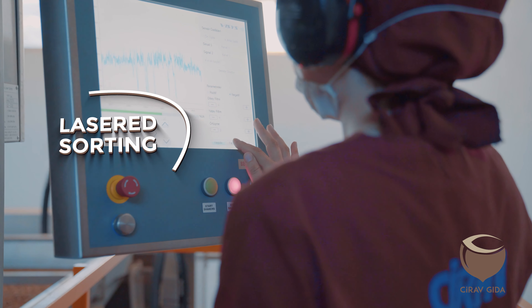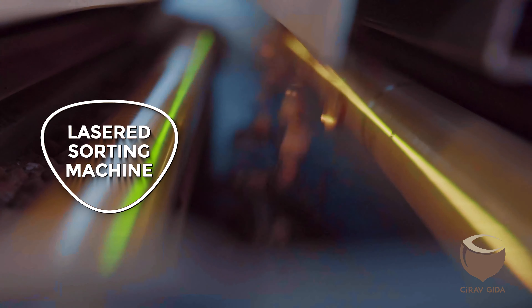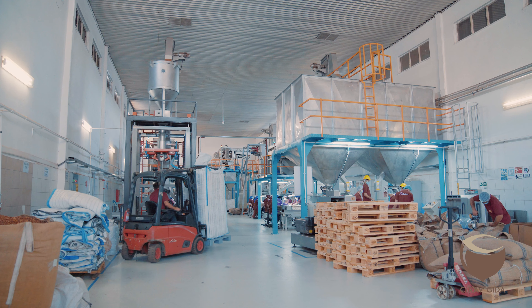The hazelnut kernels are separated from foreign materials with a laser sorting machine. They are packed under the supervision of workers who conduct the final check, and they become ready for exportation.